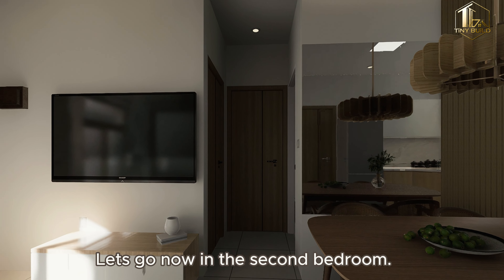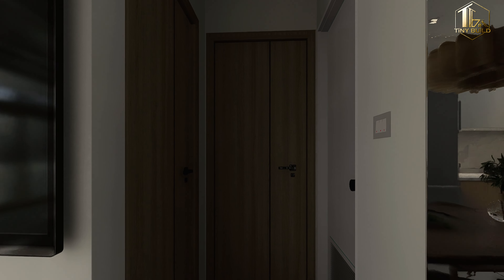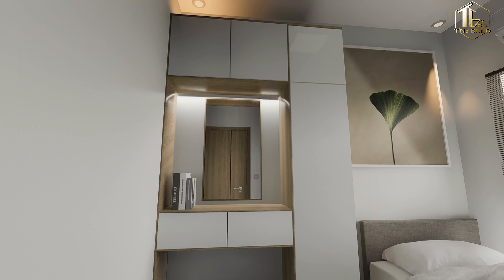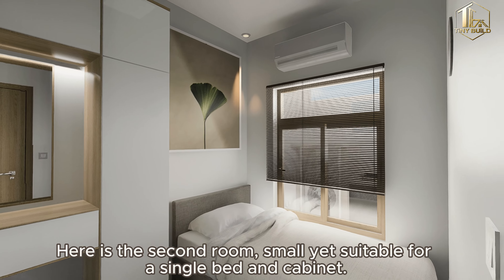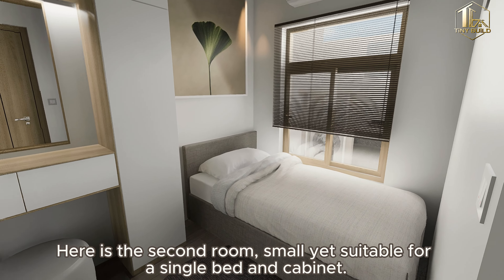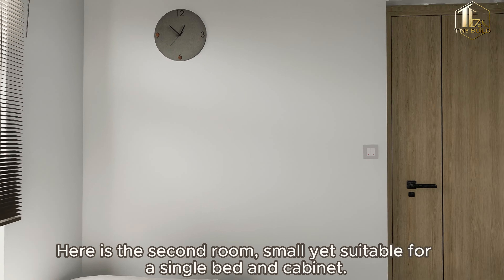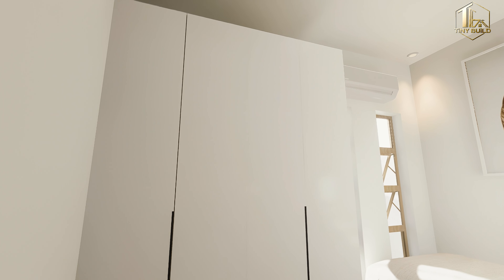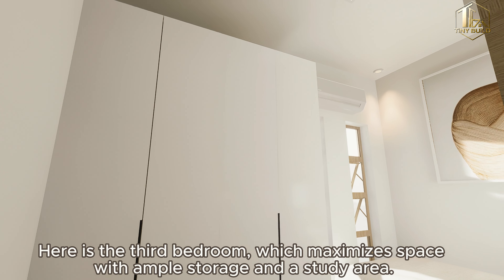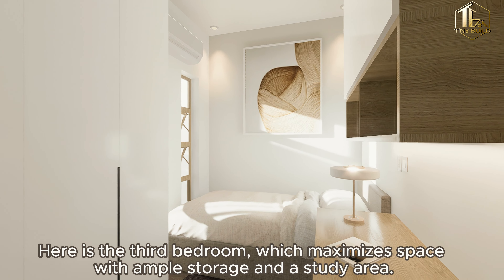Let's go now to the second bedroom. Here is the second room — small yet suitable for a single bed and cabinet. Here is the third bedroom, which maximizes space with ample storage and a study area.